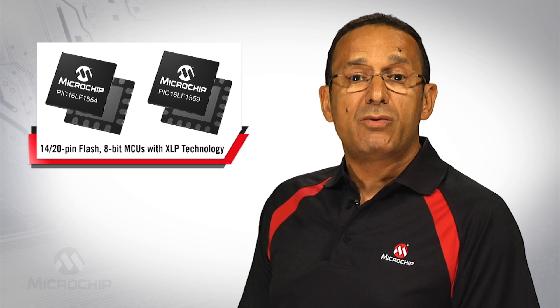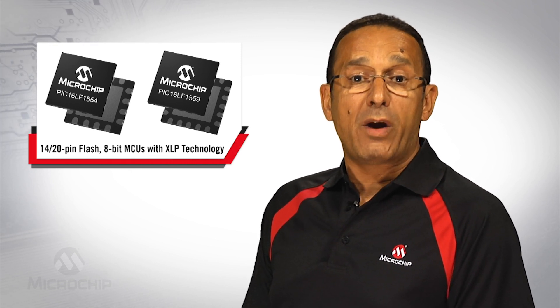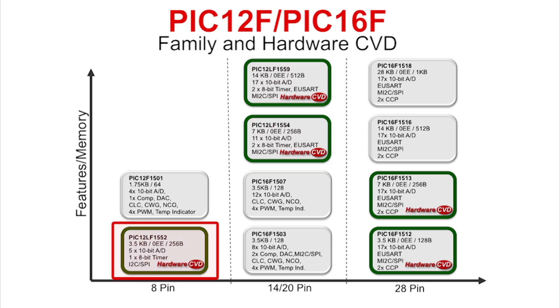I'm going to introduce you to the low-cost, low-power PIC16LF1554 and 1559 microcontrollers. These 14 and 20-pin 8-bit devices are upgrade companions to the lower pin count, smaller memory footprint PIC12LF1552.